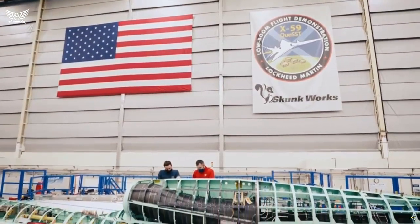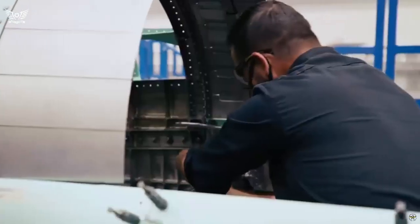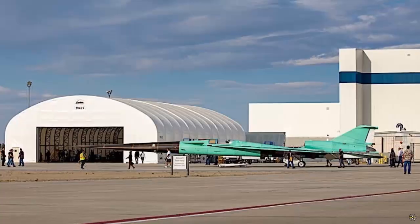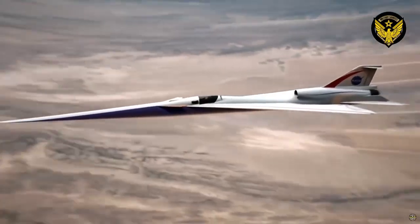NASA hopes to use the X-59 to collect data that will help regulators make new rules regarding commercial supersonic flights over land. The KSST program is also seeking ways to document human responses to the X-59's quiet sonic boom, with a series of flights over U.S. cities scheduled to begin in 2025.